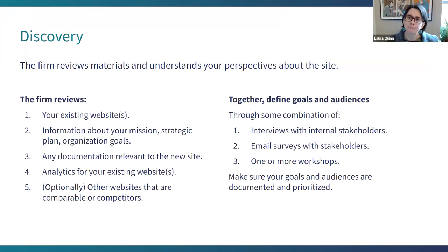Prior to design: discovery. Discovery should happen on pretty much every project in which you work with a website firm. That's where they review what you already have and work with you to understand your perspectives about what it is you're building. They're reviewing your existing website, your mission, anything relevant, analytics for any relevant existing websites. For some projects you might want to look at comparable or competitive websites — we don't think about competitors in the nonprofit sector, but you probably have them.